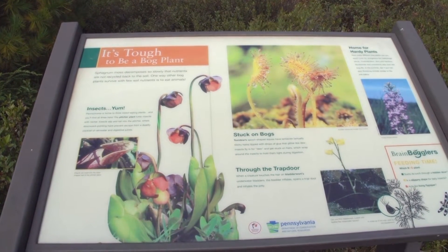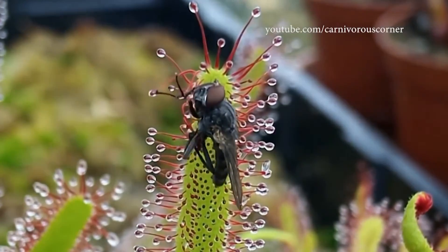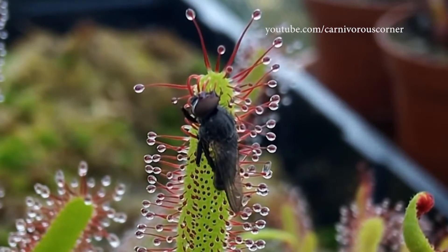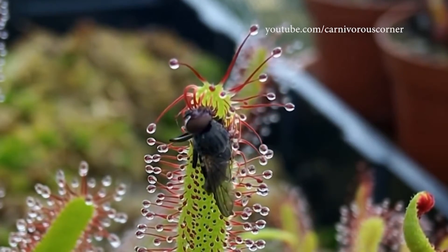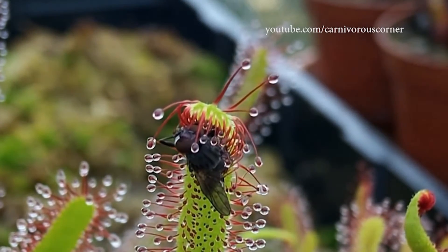So does the sundew, but it has a different strategy. The sundew is one of our carnivorous plants, and it's going to look like the sun with little rays coming off of it. The little tiny dew drops on it are actually a type of glue that the plant produces, so the insects get stuck to that. It will kind of close around the insect just a little tiny bit, and that is going to break down the insects and get its food.